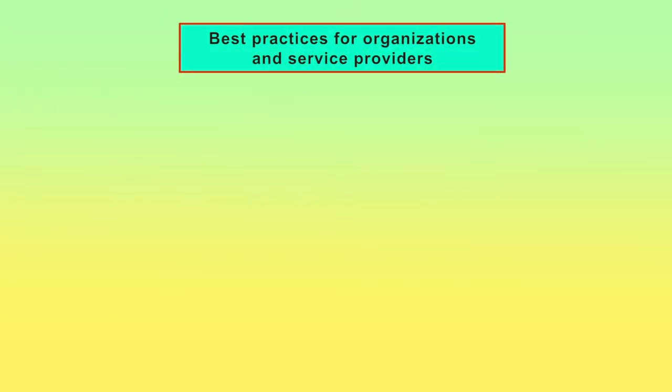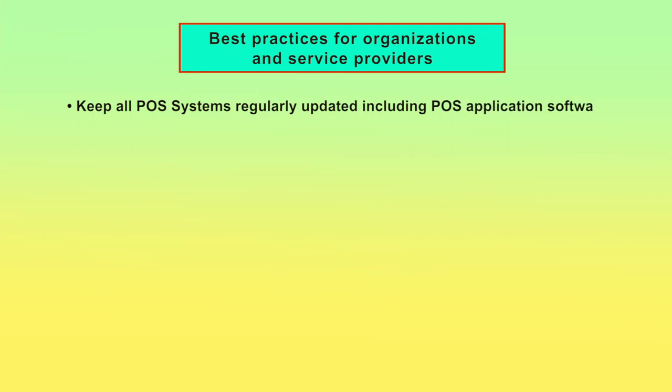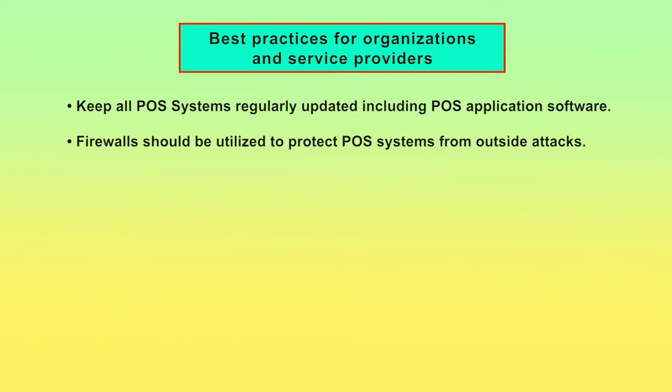Best Practices for Organizations and Service Providers: Keep all POS systems regularly updated, including POS application software. It is suggested to continuously update the anti-virus program for it to be effective on a POS network. Firewalls should be utilized to protect POS systems from outside attacks.